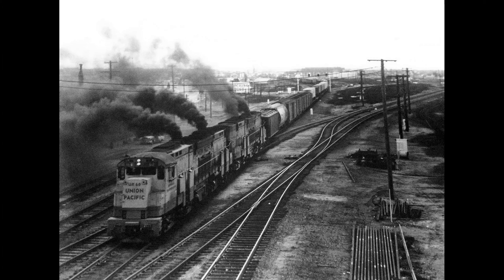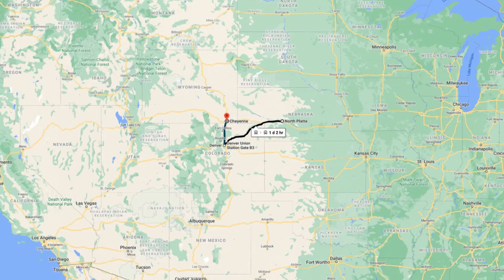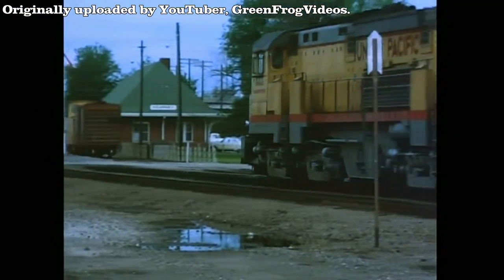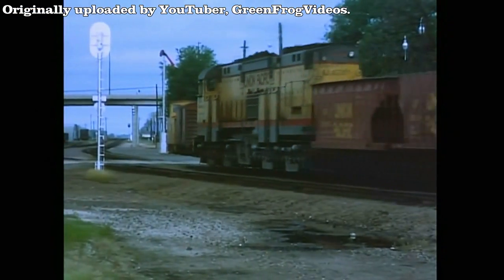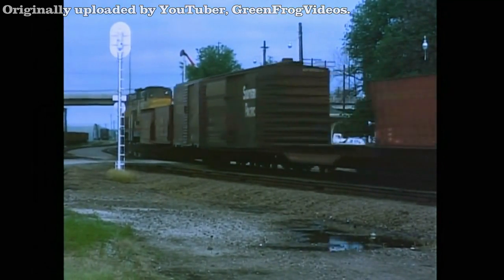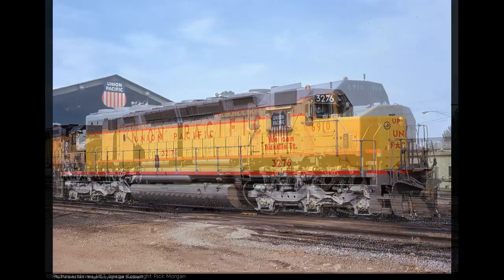They would usually be sidelined in favor of more reliable units. Because of this, the units were restricted and limited to running from North Platte, Nebraska to Cheyenne, Wyoming — mainly so they could be near shops for maintenance. Their downfall would only worsen as each year went on, and would get even worse once new locomotives arrived.